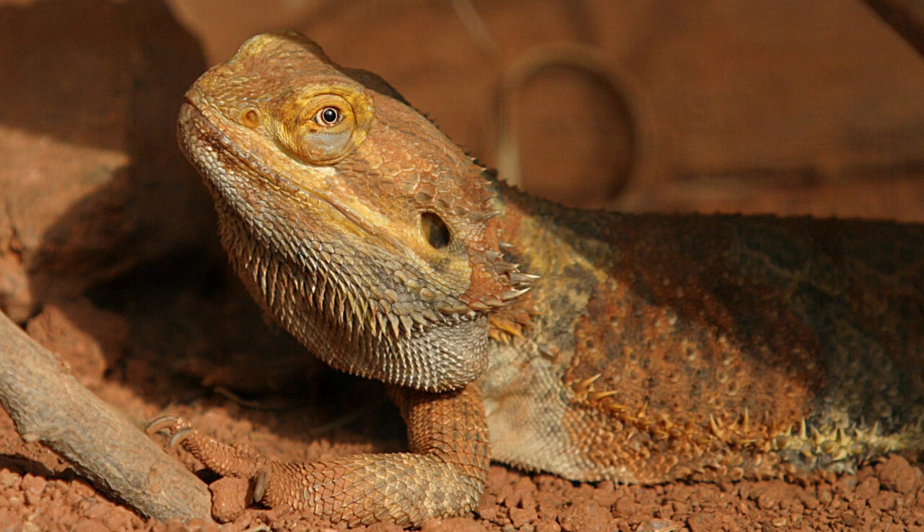When feeling threatened, a bearded dragon will flatten its body against the ground, puff out its spiny throat, and open its jaws to make itself appear larger.